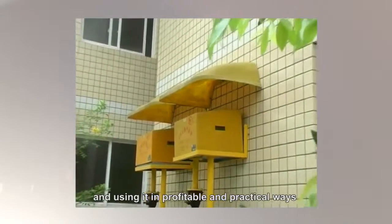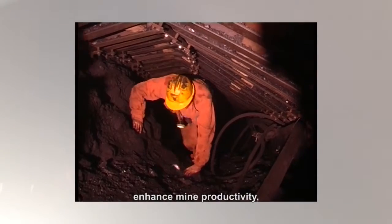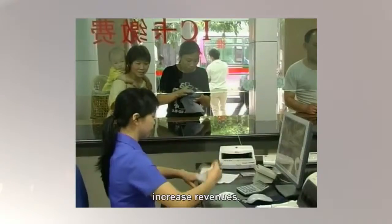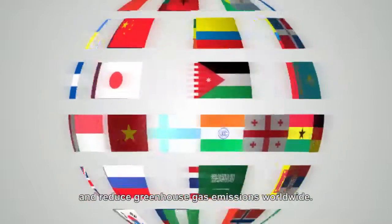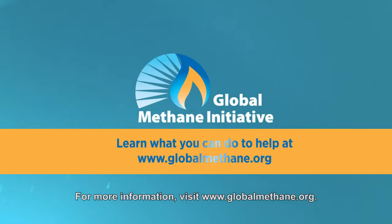Mitigating methane matters. Removing methane gas from underground coal mines and using it in profitable and practical ways can improve worker safety, enhance mine productivity, increase revenues, and reduce greenhouse gas emissions worldwide. For more information, visit www.globalmethane.org.